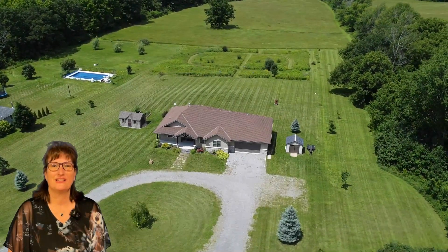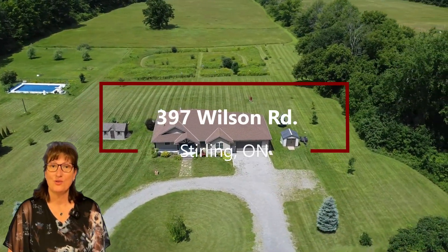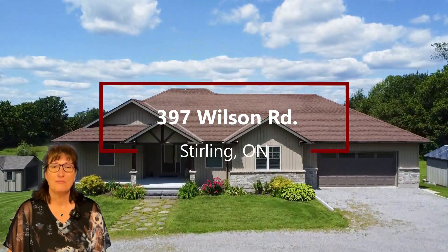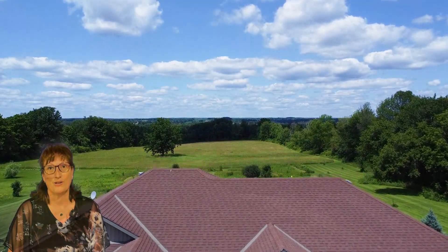Hi, I'm Tara Lyons of Team Tara Lyons with Royal LePage, and I want to welcome you to 397 Wilson Road. This stunning bungalow is located minutes north of the 401 corridor, making it easy access to wherever you may want to go.